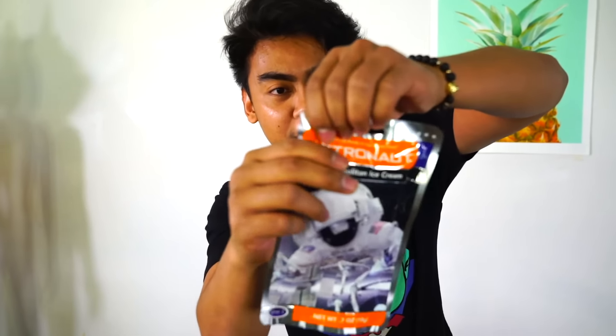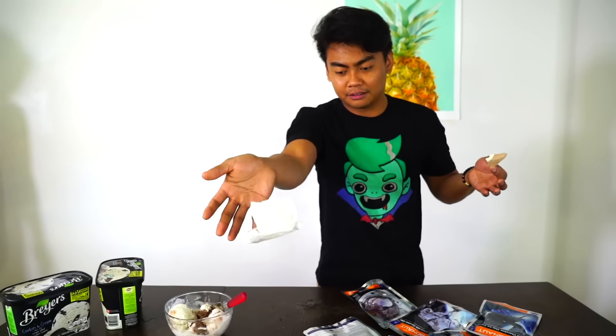First thing we're going to try is astronaut Neapolitan ice cream versus regular Neapolitan ice cream. Let's open this up real quick. As you can tell, this is what astronauts eat — you got to pack really lightly, so this one weighs nothing. I'm going to drop it and it's not going to do anything. It's kind of like chalk — it has the material of chalk.